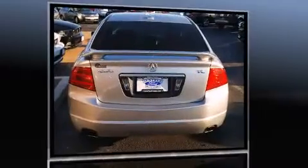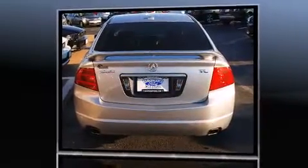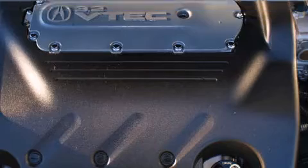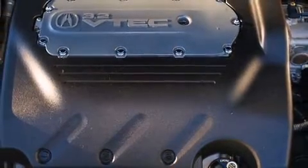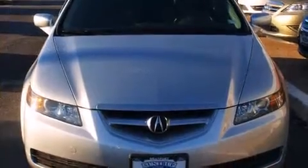Acura infused the interior with top-shelf amenities such as a built-in garage door transmitter, an automatic dimming rear-view mirror, heated seats, heated door mirrors, and seat memory.